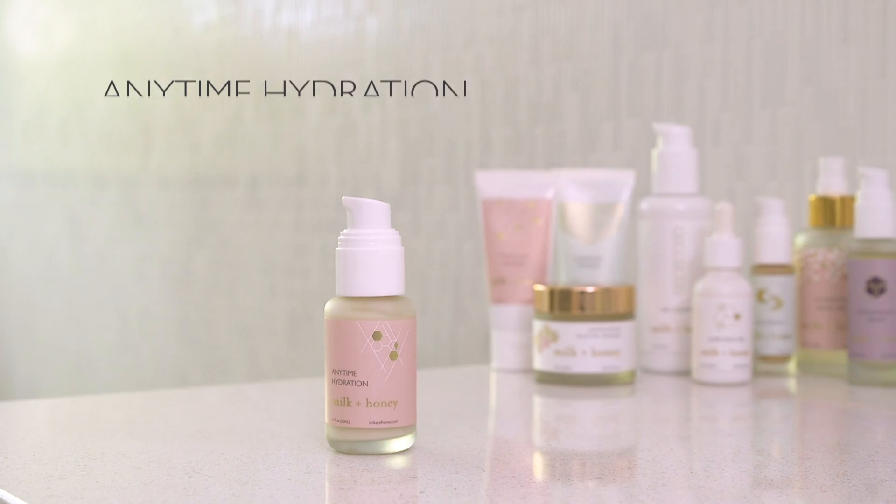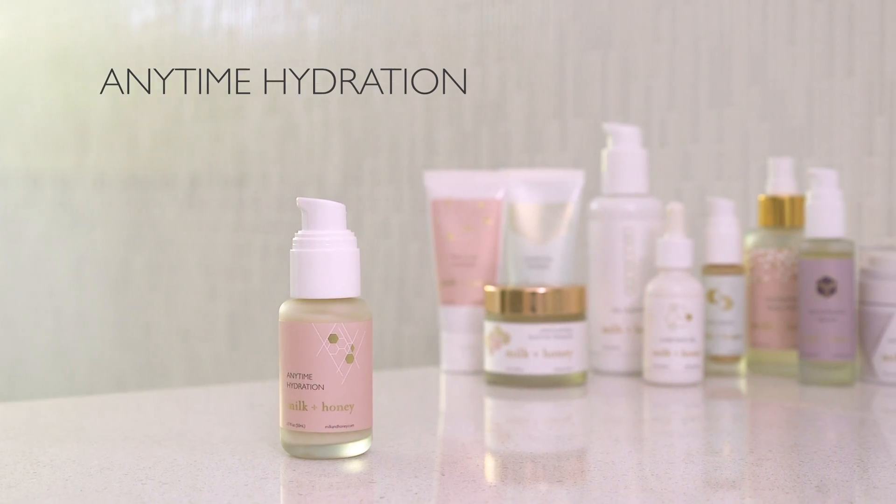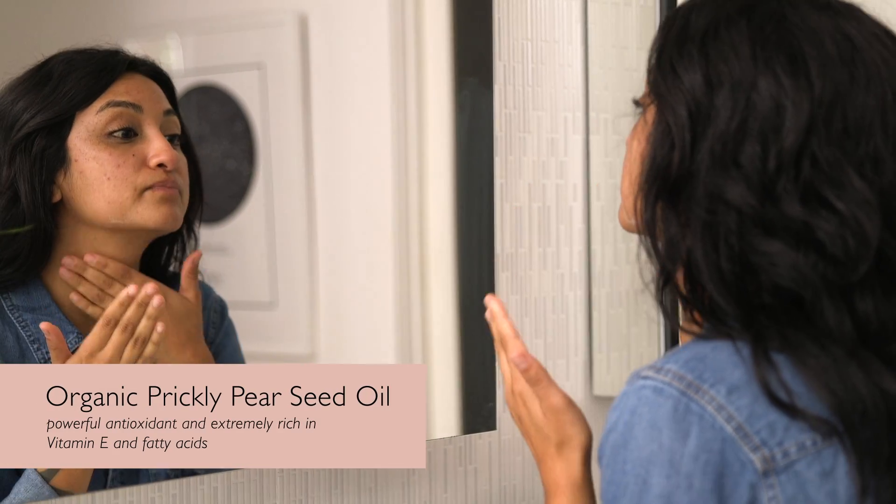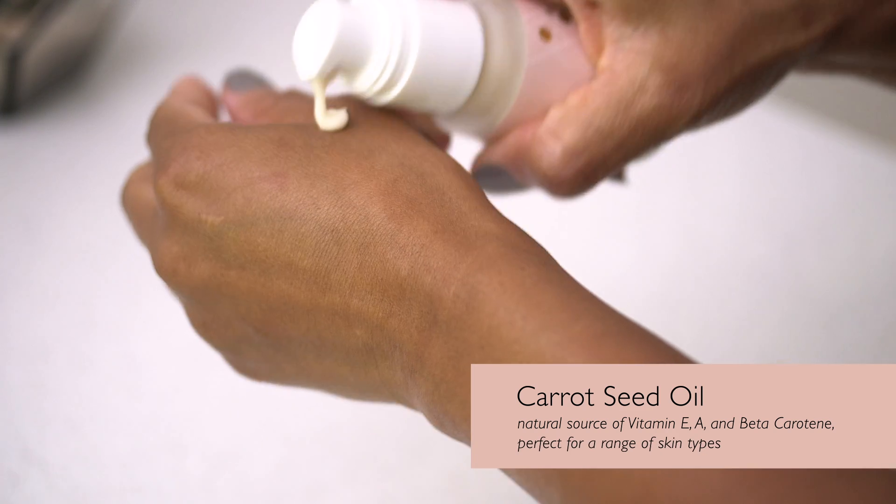This is our Anytime Hydration Moisturizer, and it literally is for anytime and for anyone. It is a great moisturizer, packed full of antioxidants with prickly pear seed oil and beta carotene from carrot seed oil.